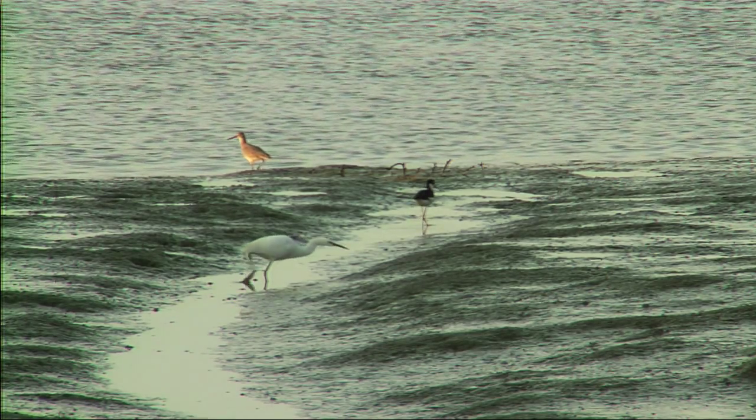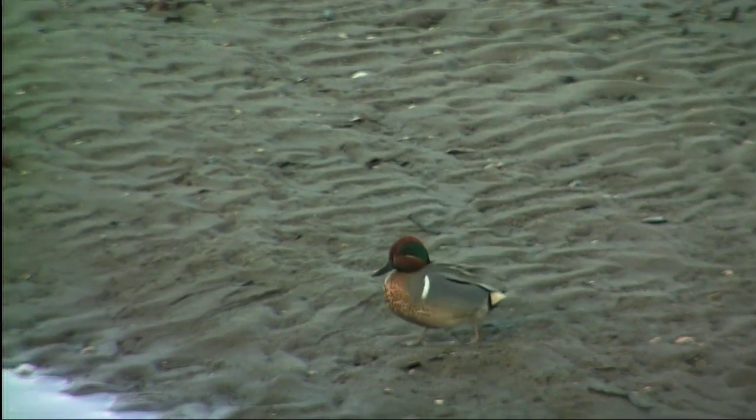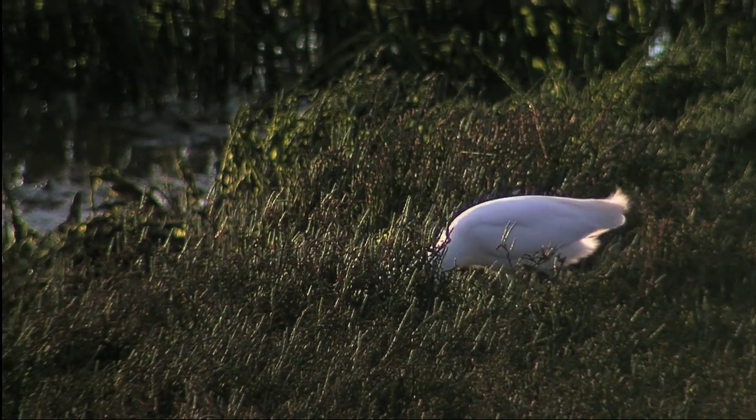People treated marsh poorly — that's what we did. People used marshes as the dumping ground. We should have been cherishing these areas, and people are starting to do that again.